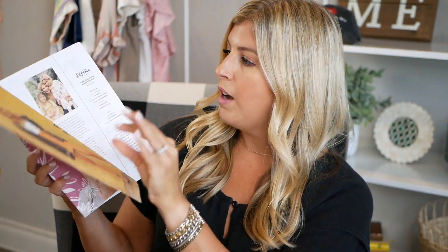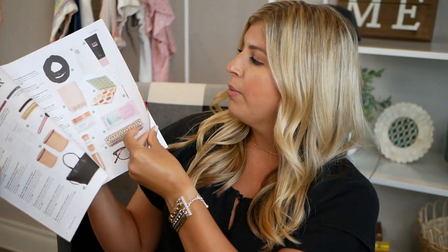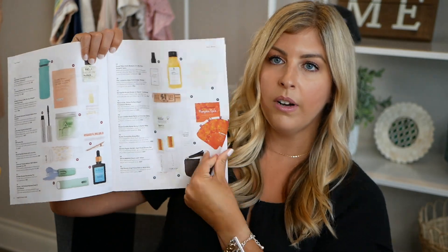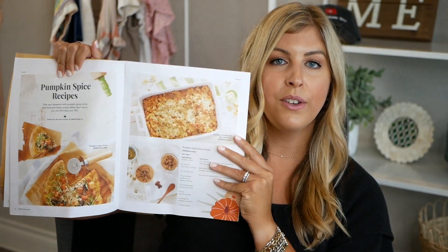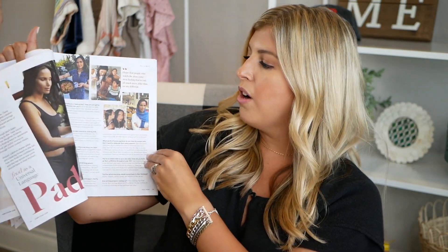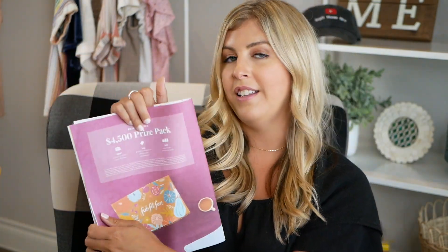When you first open up your box, you get a catalog that shows you all of the options you can actually choose from, along with the retail values. They also give you different recipes and some fitness content. There's all kinds of good stuff packed into these. Let's dive in and see what I got.